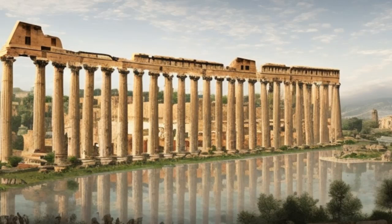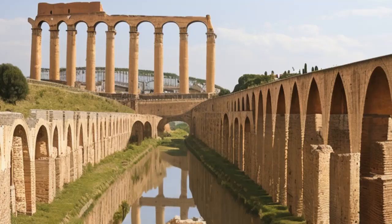Overall, the engineering marvels of ancient Rome are a testament to the ingenuity, creativity, and skill of this great civilization. Even today, we continue to marvel at the feats of engineering and architecture that the Romans left behind, and we can only imagine what new wonders they might have created if their empire had continued to thrive and prosper.